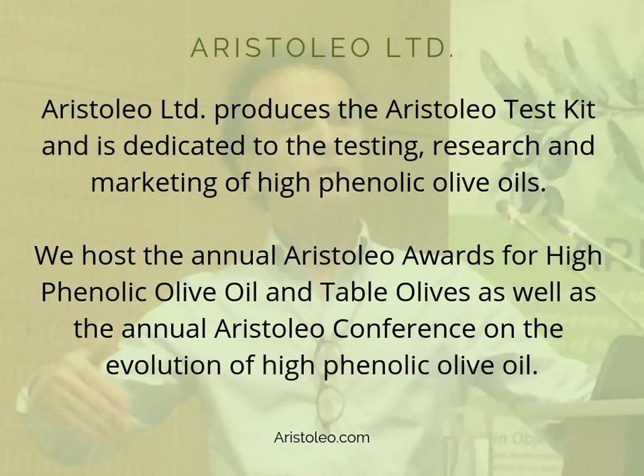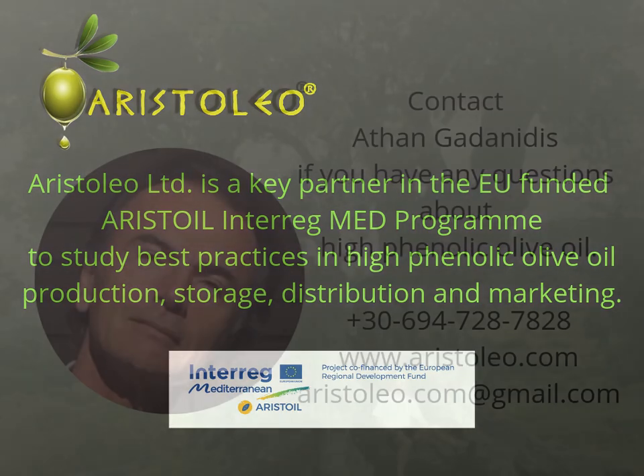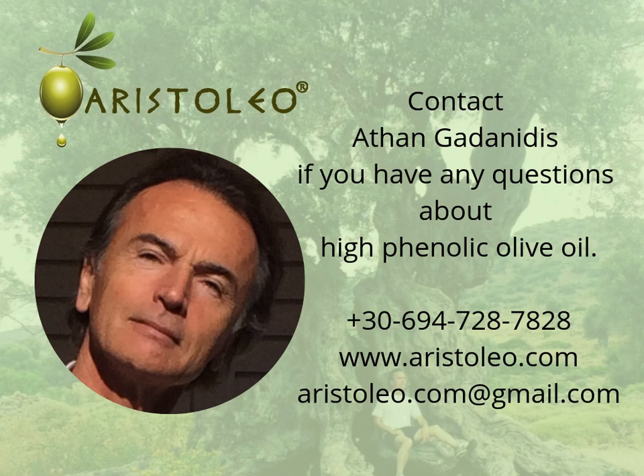Aristolio Limited produces the Aristolio Test Kit and is dedicated to the testing, research, and marketing of high phenolic olive oils. We host the annual Aristolio Awards for high phenolic olive oil and table olives, as well as the annual Aristolio Conference on the Evolution of High Phenolic Olive Oil. Aristolio Limited is a key partner in the EU-funded Aristolio Interreg Med Program to study best practices in high phenolic olive oil production, storage, distribution, and marketing. Contact Nathan Gadanides if you have any questions about high phenolic olive oil.